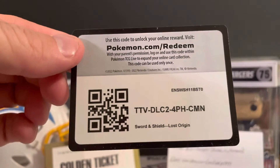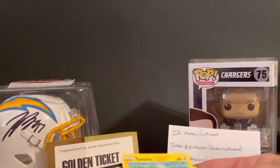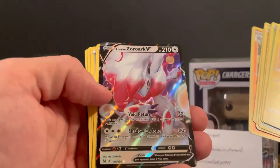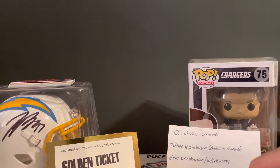Any of you want the code card, feel free. Those foil cards look cool, I gotta admit, that's a cool looking card. Drop something in the comments guys if you know anything about these, if I hit anything good.